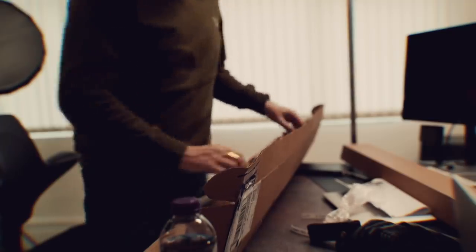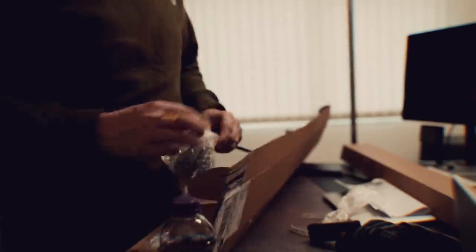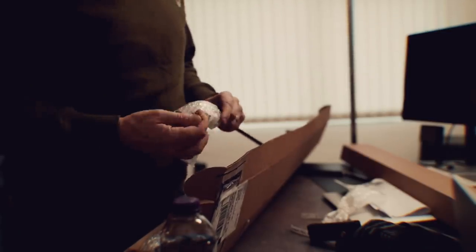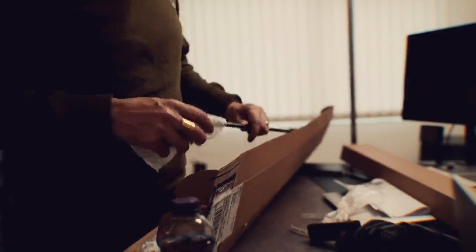Nice, what is it? Wedges — new wedges. They've been out a little while but very different, and really interesting to see how they perform in the hands of an average golfer.